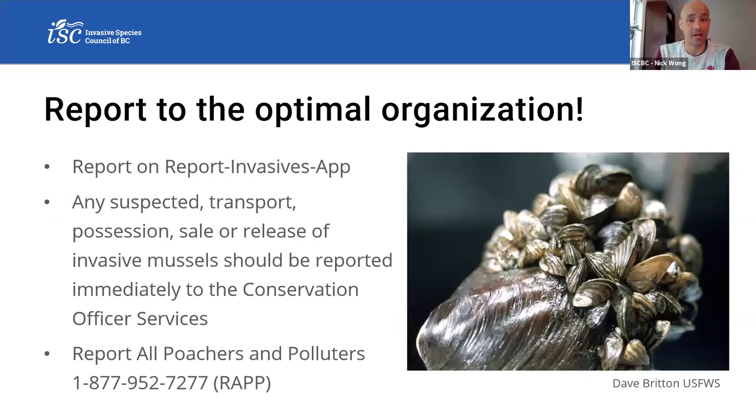We also have zebra and quagga mussels, which haven't been found in BC yet — please report those through the Report Invasives app. Any suspected transport, release, possession, or sale of invasive mussels should be reported to the BC Conservation Officer Service via the RAPP line. You can find out more about that on our website.